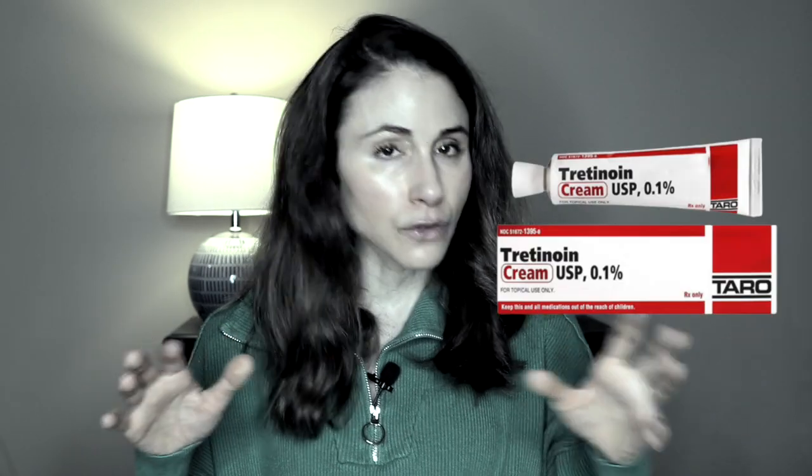I have seen your comments over the years — you do a lot of videos on tretinoin for anti-aging, but what about topical isotretinoin? How does it stack up to tretinoin for anti-aging? Does it even work? Tretinoin and isotretinoin are medications that belong to a class of medications known as retinoids, and we use them in dermatology to treat a wide array of skin conditions and concerns like acne, melasma, and improving the signs of skin aging.